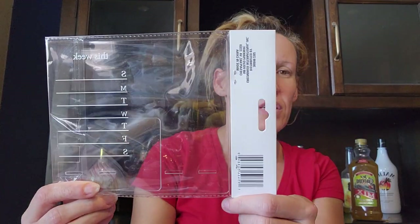I got these — in my walkthrough I showed a different version that said 'to-do list' on the side instead of 'this week.' It is an acrylic note board and I got two — one for me and one for my son.